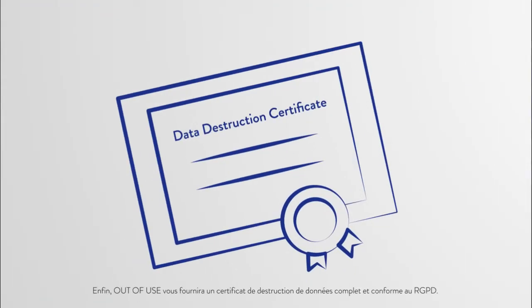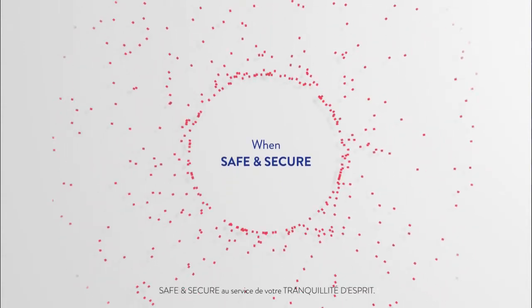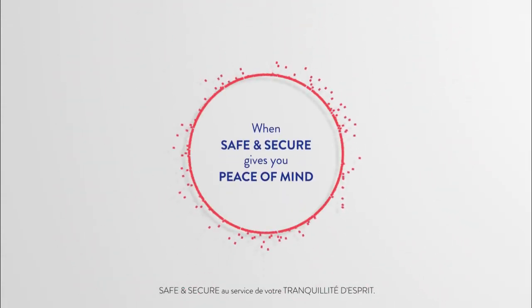Finally, Out of Use will provide you with a complete and GDPR-compliant data destruction certificate. When Safe and Secure gives you peace of mind.